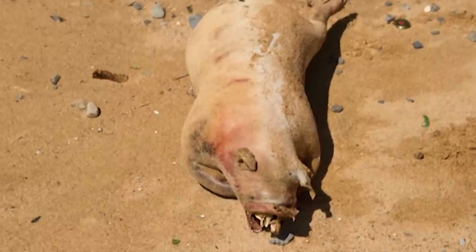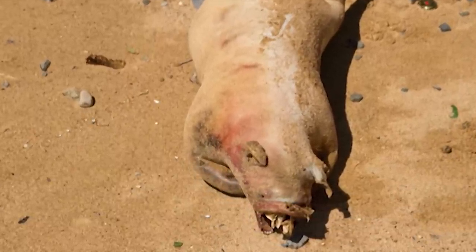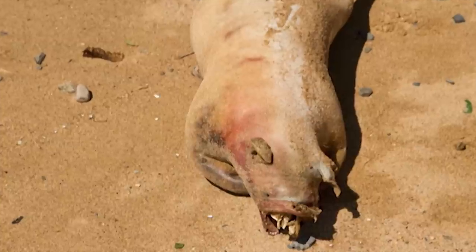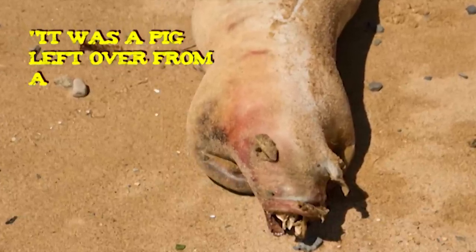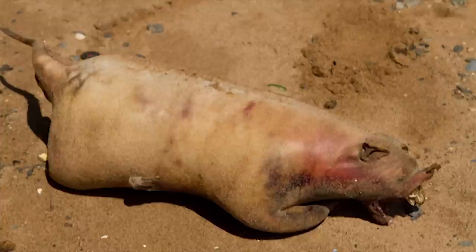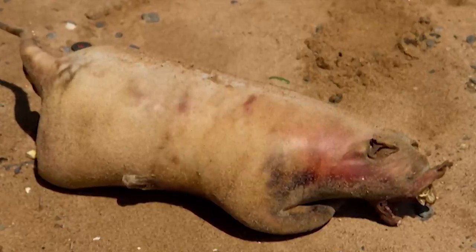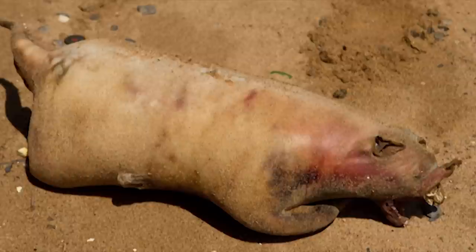Now, although the department provides many wonderful services for the city, they kinda dropped the ball here, and released a statement claiming that it was a pig left over from a cookout. Say what? Admittedly the thing does look a bit piggly, but in important matters such as this one, you can't just throw out groundless claims — you gotta back them up.